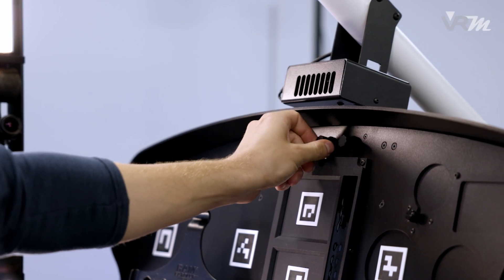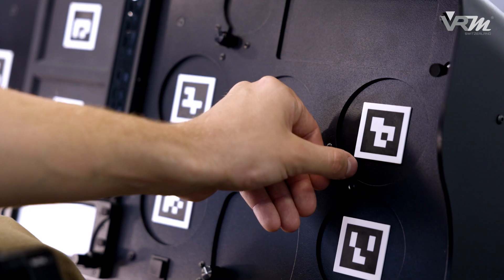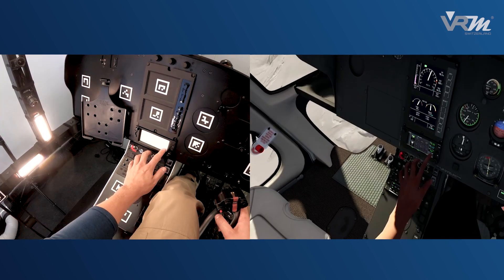The human pose tracking system developed by VRM Switzerland allows pilots to operate cockpit elements as in real life. Operating switches naturally in a virtual reality environment is now state-of-the-art.